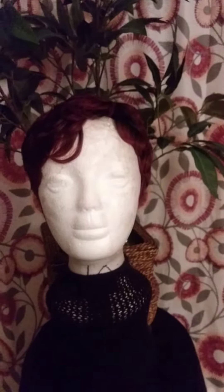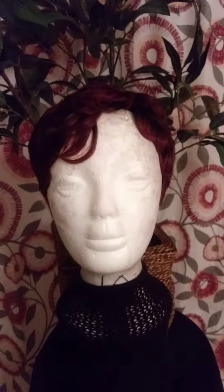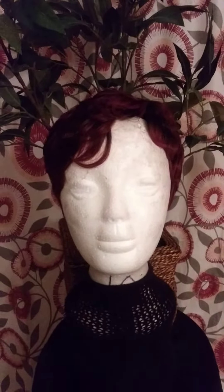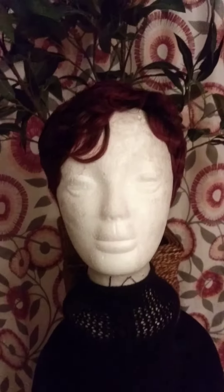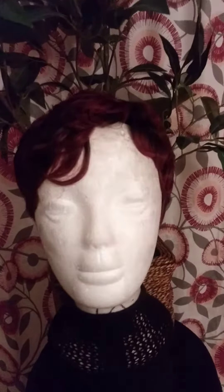Well hello, good evening to all my members. I'm just coming to you with another wig video. I had to do another red wig — I just got through with it. A client says she wanted a red wig with tight curls.